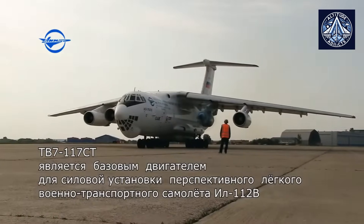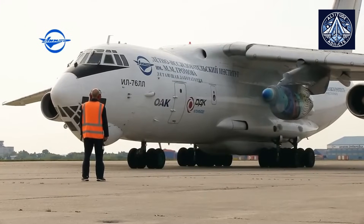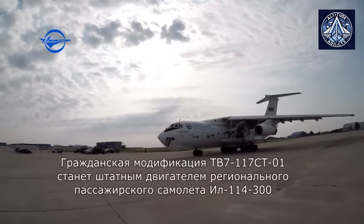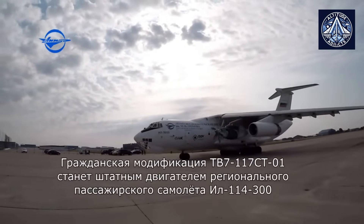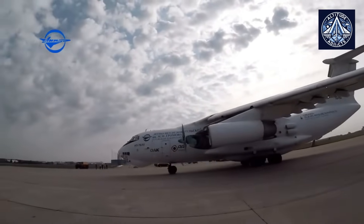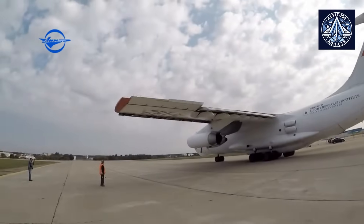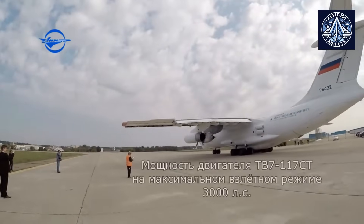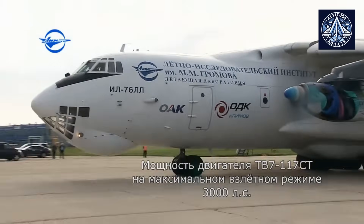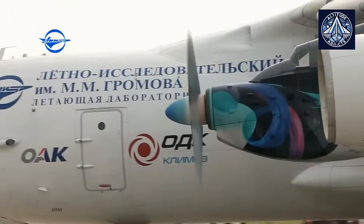In helicopter applications, the Mi-38 is powered by the V turboshaft engine. This variant has effectively completed flight testing and certification and is currently in commercial operation, employed for various purposes such as cargo transport and offshore operations, benefiting from its advanced features and extended service life. The VK variant is designed for military helicopters, including the Mi-28 and Ka-50/Ka-52, guaranteeing improved performance and reliability in demanding operational environments.